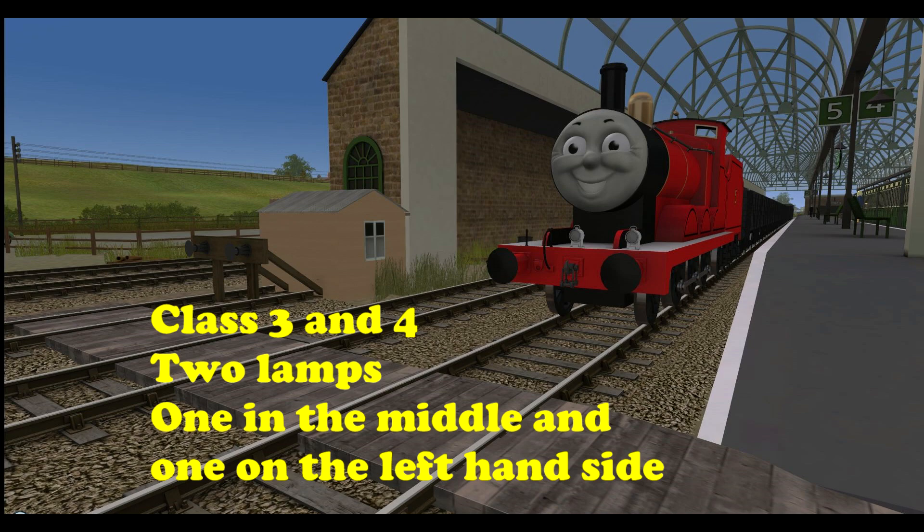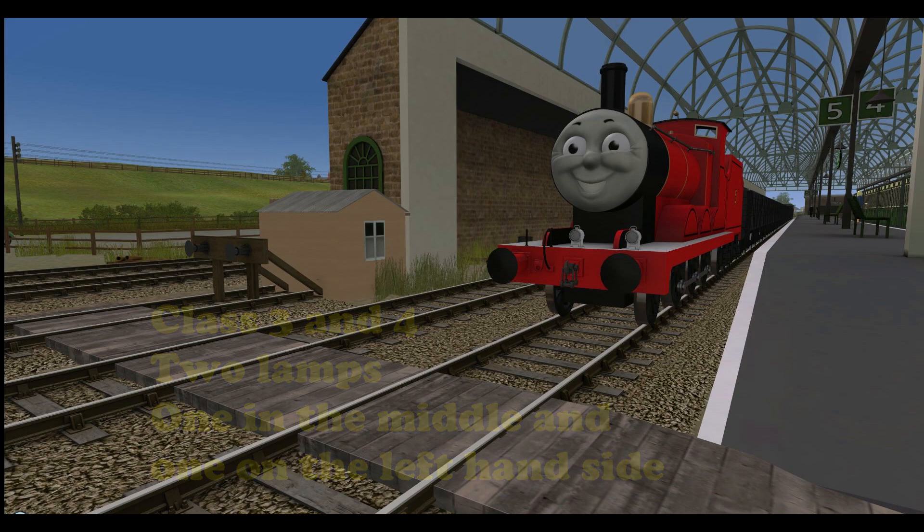Class 4 has the exact same lamp layout as Class 3, but it's known as express goods with at least 90% fitted goods wagons. So this will be trucks and vans fitted with air brakes — if they've got 90% of the wagons fitted with air brakes, this is the code they'll wear.